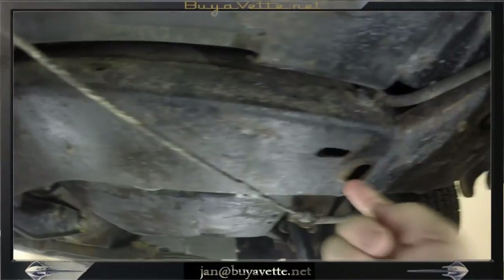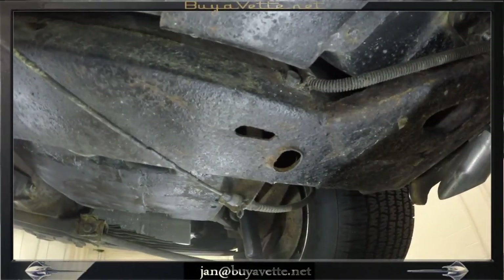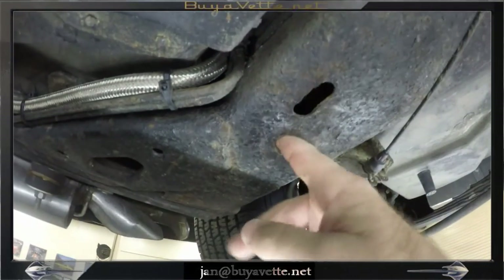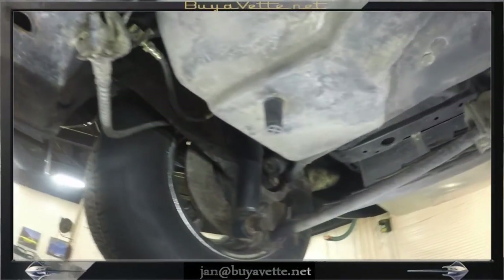This car also features an awesome side exhaust, and here you can see me checking for rust. Very, very solid frame here. Good looking frame — solid, and you can see some of the original life from this car right here.